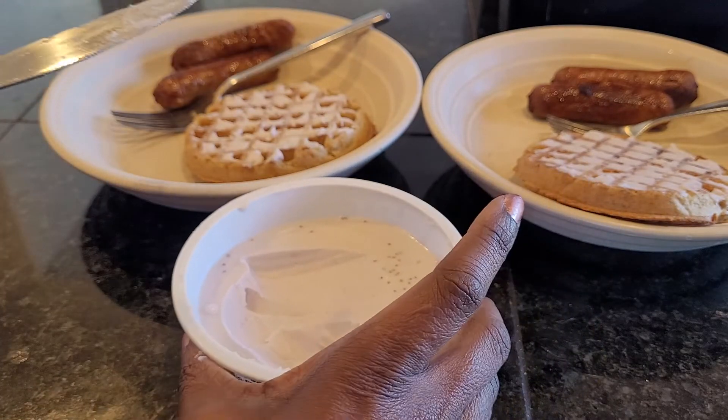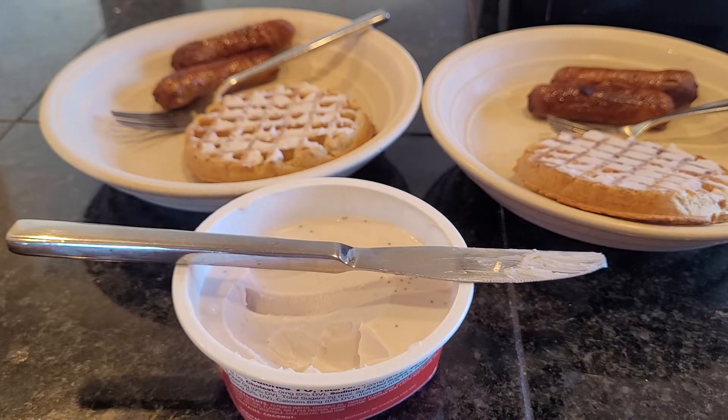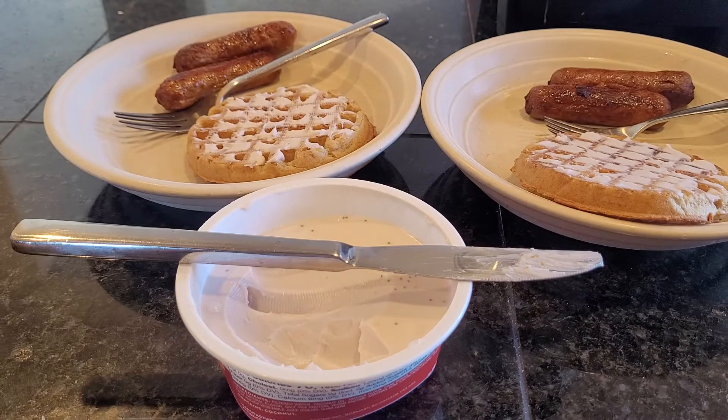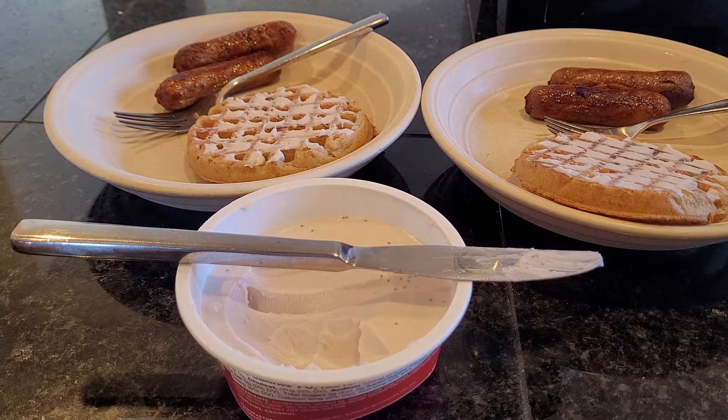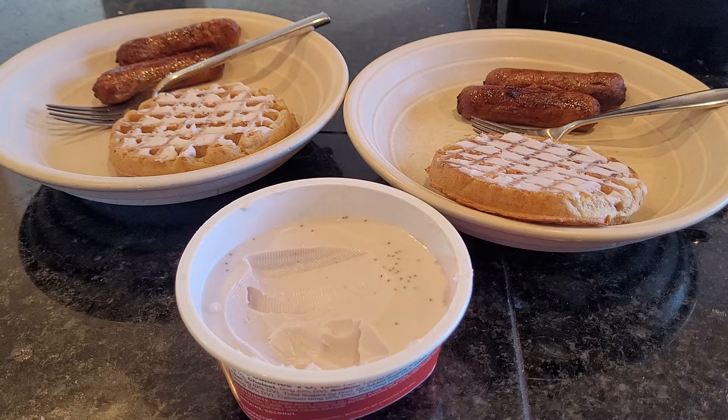Be sure to like the video, subscribe to the channel, hit the notification button so you're notified every time we upload, and share it with your friends. Leave us a comment below and let us know if you've tried any of these products. We are not sponsored by any of these brands — we're just on our journey finding what we like as picky vegans. We will see you next time!